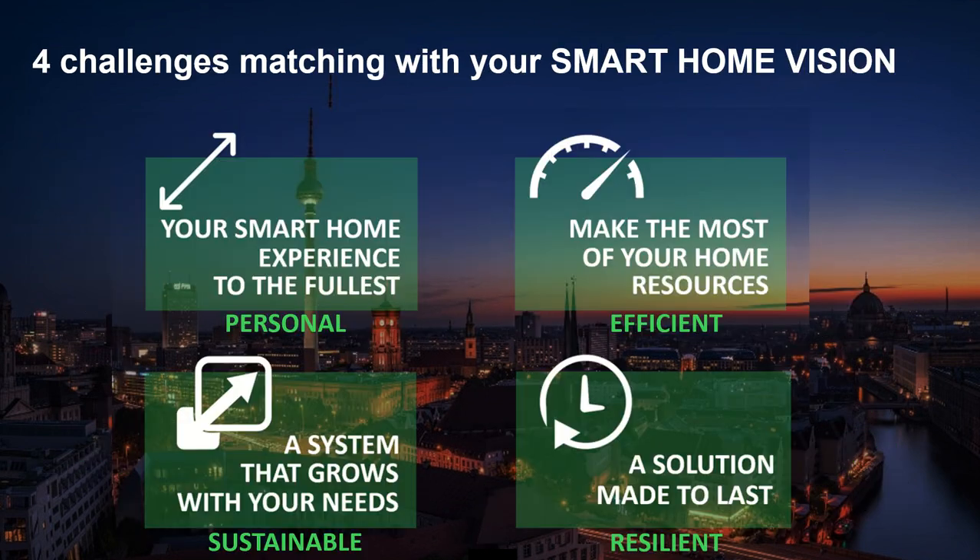These four challenges match your smart home vision — and when I say your, I mean you as the customer. You want your smart home experience to the fullest, which is more personal. You want to make the most of your home resources, which is more efficient. You want a system that grows with your needs, which is more sustainable. And you want a solution made to last, which is more resilient. So let's explore it.